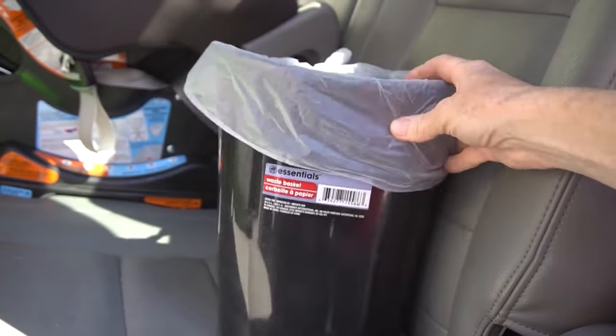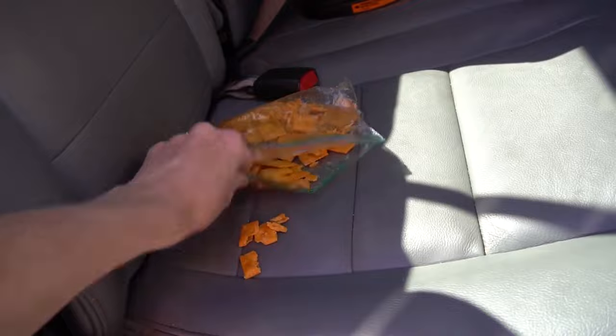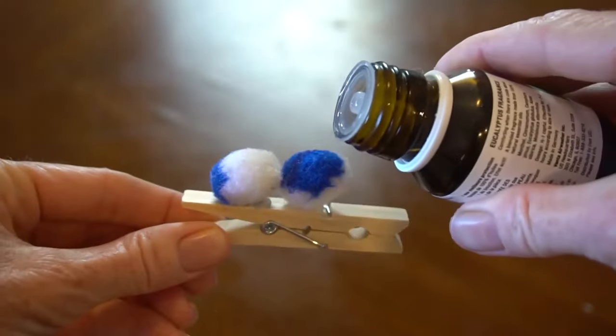One thing I do is keep the plastic bags from grocery shopping — I just tuck them in the side, fill those up, and then take them to the trash when they're done. But Diana, who does the channel with me, has a whole cleaning car hack video that's really good. She uses a garbage can in her car, so I'll put a link to that so you can check it out.